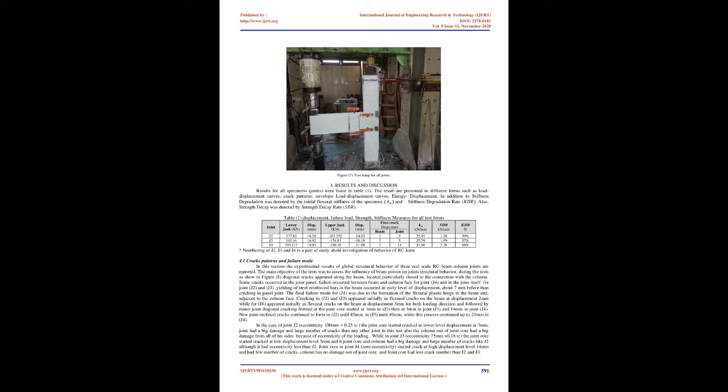Results and Discussion. Results for all specimens are listed in Table 1, presented as load-displacement curves, crack patterns, envelope load-displacement curves, and energy-displacement plots. Stiffness degradation was denoted by the initial flexural stiffness of the specimen and stiffness degradation rate. Strength decay was denoted by the strength decay rate. In the crack patterns and failure mode section, experimental results of global structural behavior of three real-scale RC beam column joints are reported, assessing the influence of beam position on structural behavior.